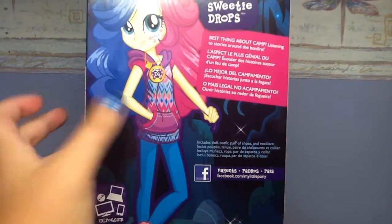So the one thing I wanted to point out — see how nice her outfit looks on the box? And then her outfit on the doll doesn't look that great. But I loved how her hair is.